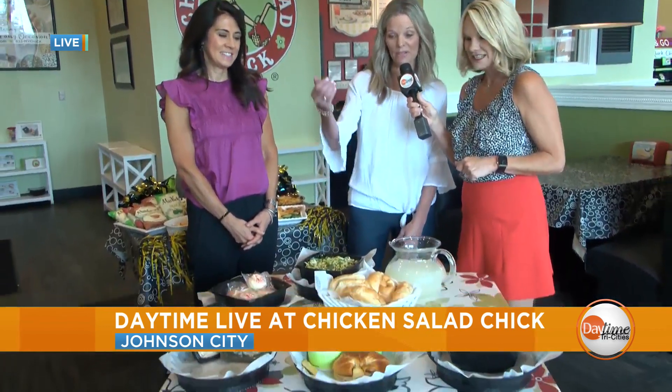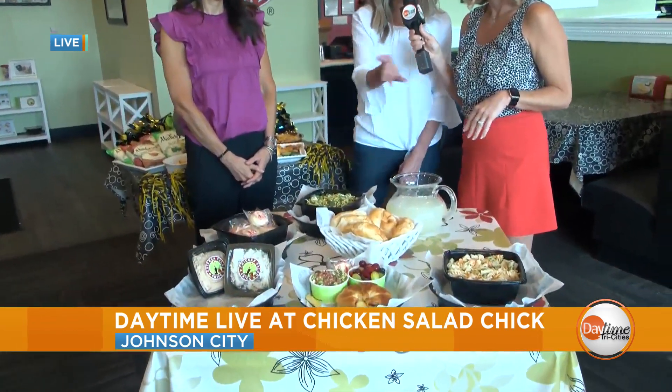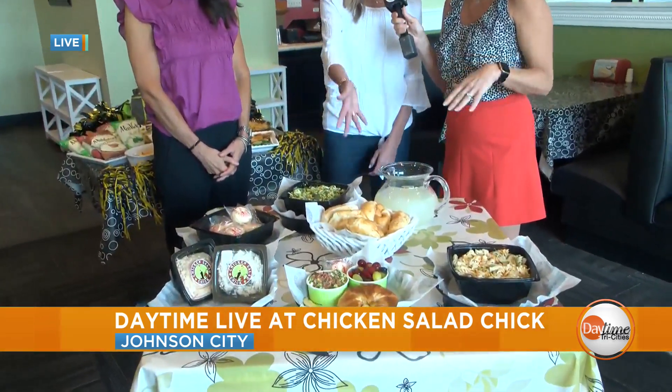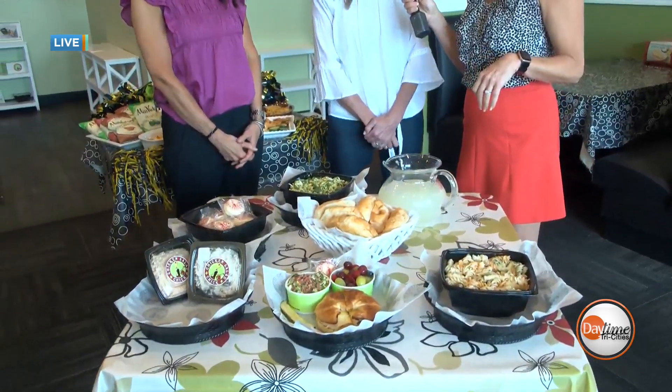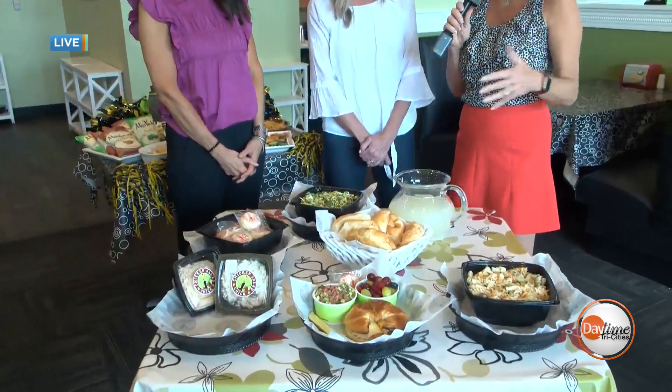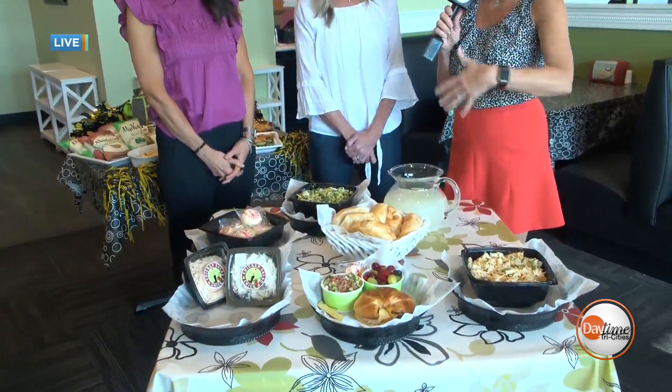We sure do love giveaways. And this giveaway has two quick chicks and two side items, and you get your croissants and the cookies and a drink. Just lots of yummy goodness — a quick fix for those busy parents out there now that the sports seasons have kicked in and we're all running from place to place.